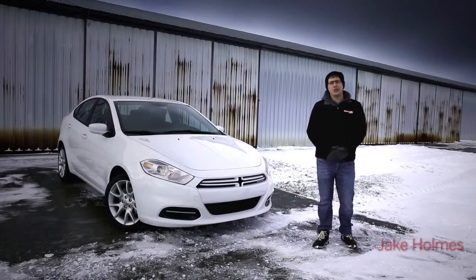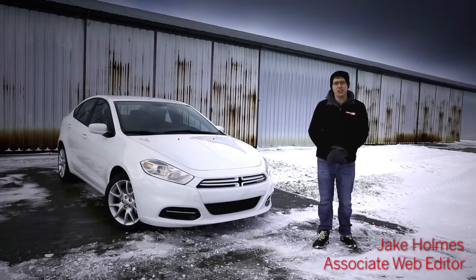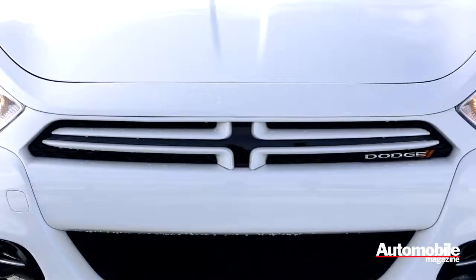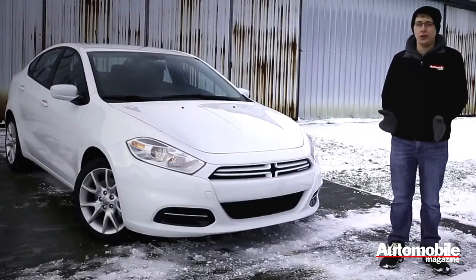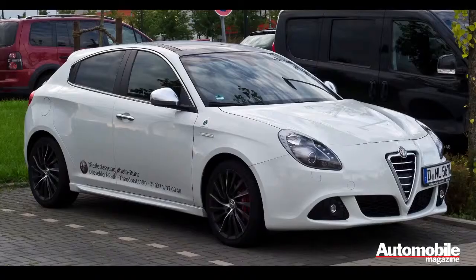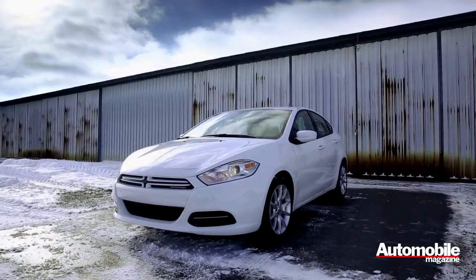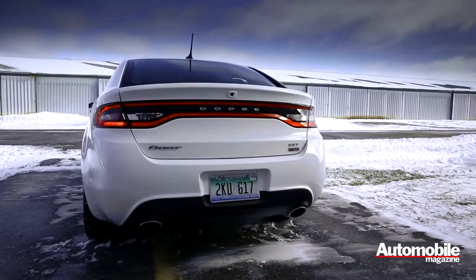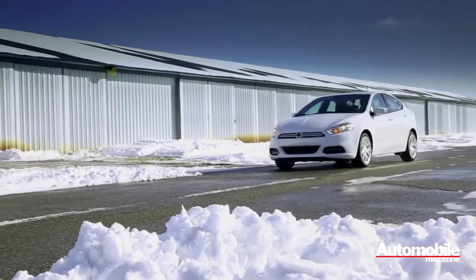We just took delivery of this 2013 Dodge Dart. We're going to keep it for a year to perform a four seasons test so we can really get to know this new car inside and out. The Dodge Dart is a really important car because although it's built by Dodge in Illinois, it's actually based on the Alfa Romeo Giulietta from Europe. This is the first Italian-American car to go on sale here since Fiat helped rescue Chrysler from bankruptcy in 2009, and we're really eager to see what it's like in a year of day-to-day driving.